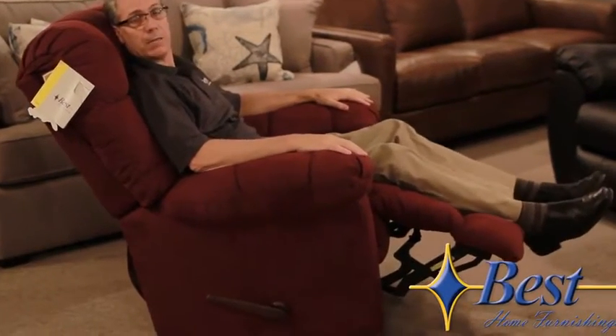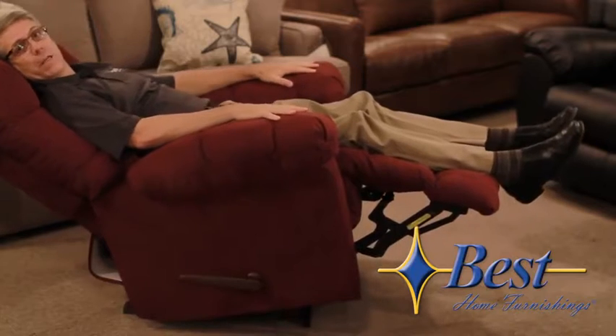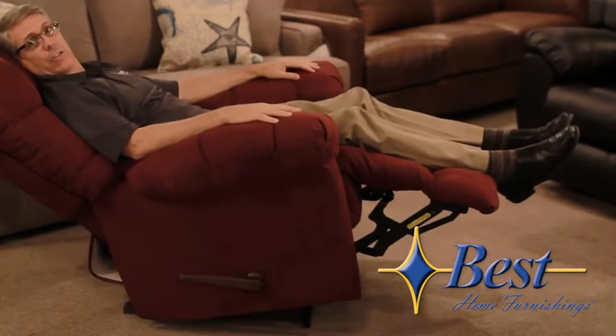If I want my feet up a little bit — no problem. If I want to go back a little bit further — that's no problem either. I get to choose how the chair will sit.